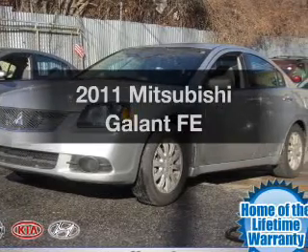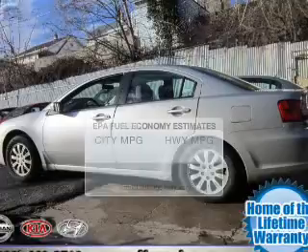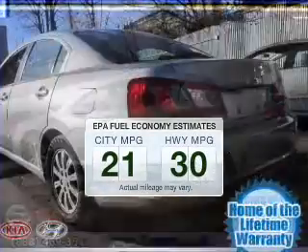Check out this 2011 Mitsubishi Galant. This is the set of wheels you've been looking for. In the city or on the highway, you'll spend less time at the pump with this fuel-efficient vehicle.